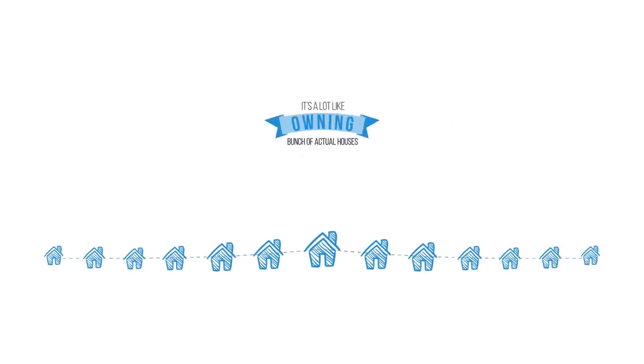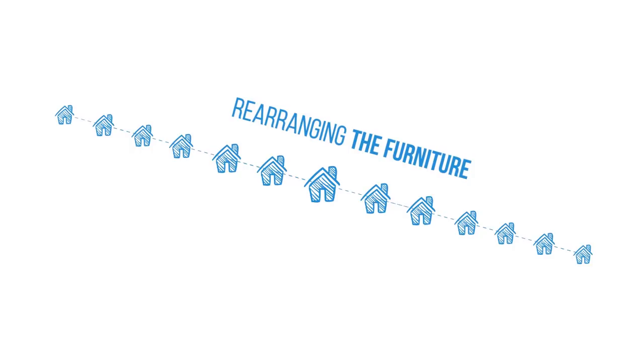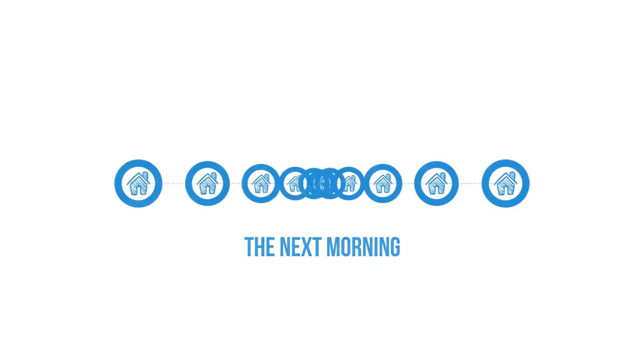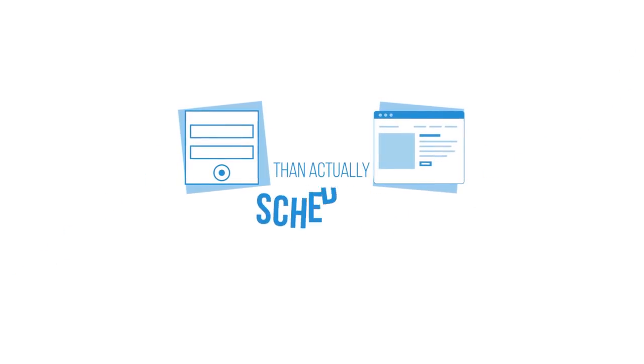It's a lot like owning a bunch of actual houses, and every day you're stuck driving from one house to another, unlocking each door, rearranging the furniture, trimming the hedges, and ensuring the coffee maker is scheduled to brew at 7am the next morning. You're spending more time keeping track of everything from one admin panel and browser tab to the next than actually writing, managing, and scheduling your important posts.